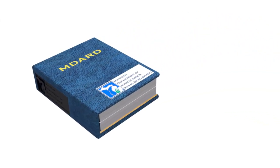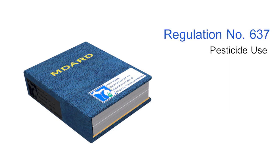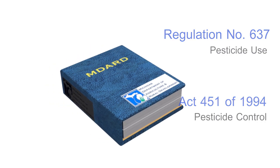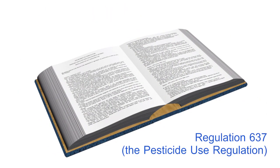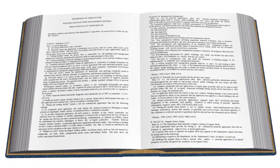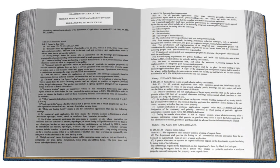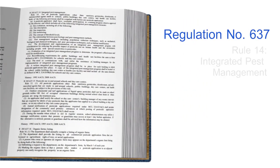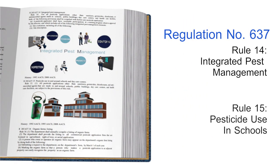IPM in Michigan is primarily defined by two laws, called Regulation 637 and Act 451. Regulation 637 was first passed in 1992 and amended in 2008. It is sometimes called the Pesticide Use Regulation. This is the primary regulation that guides integrated pest management in Michigan. The sections that we'll be focusing in on are called Rule 14, Integrated Pest Management, and Rule 15, Pesticide Use in Schools.